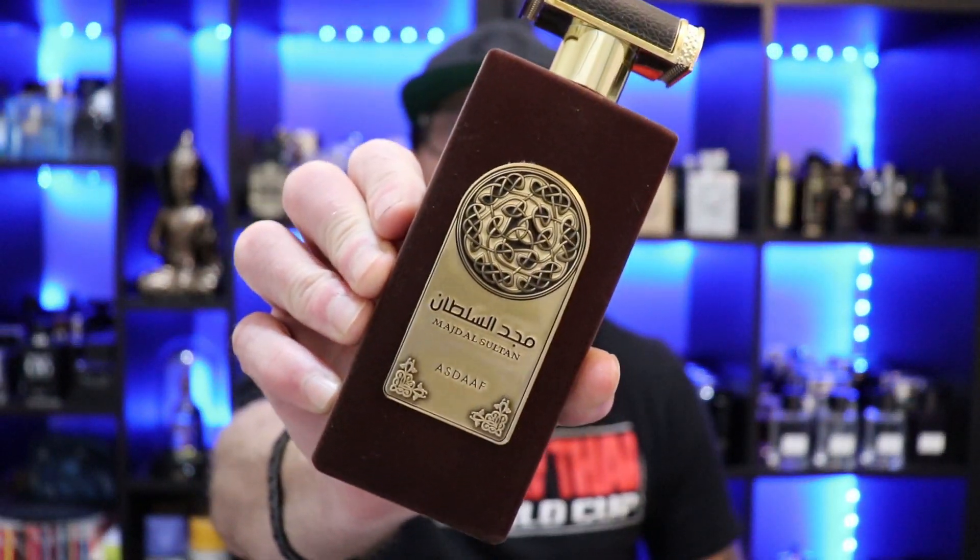Hey, what's going on YouTube? Welcome to Post Cologne. Today we're going to be taking a look at La Taffa's Majd El Soutan Azdaf.